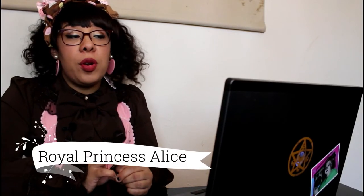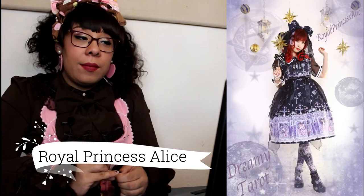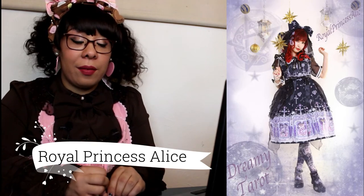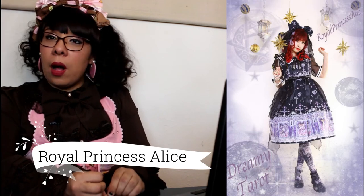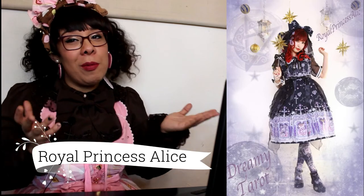We have Royal Princess Alice with their dreamy tarot print. I'm not super into super busy sweet or bittersweet or pastel goth stuff, so I'm going to pass on this one.